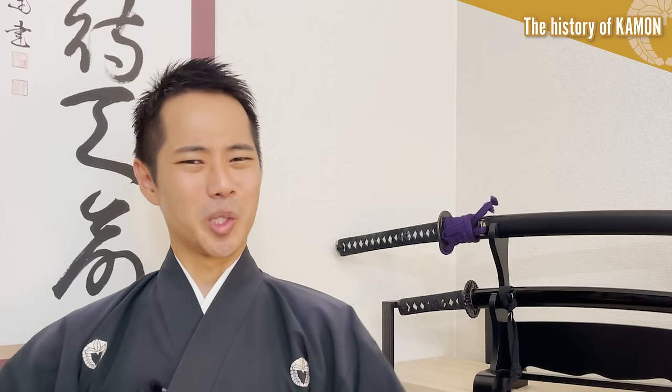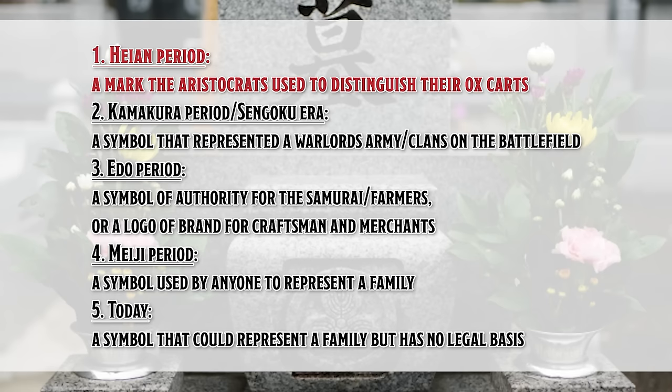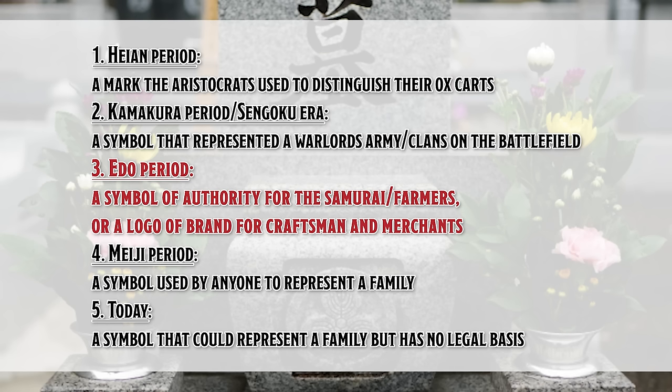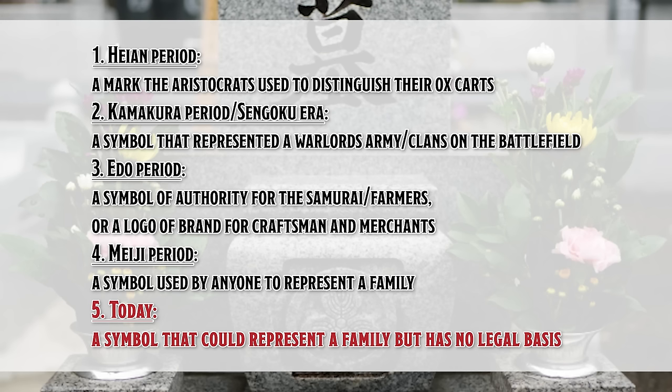To make a long story short, the history of kamon goes like this: 1. Heian period — a mark the aristocrats used to distinguish their ox carts. 2. Kamakura to Sengoku era — a symbol that represented a warlord's army on the battlefield. 3. Edo period — a symbol of authority for the samurai and farmers, or a logo of brand for craftsmen and merchants. 4. Meiji period — a symbol used by anyone to represent a family. 5. Today — a symbol that can represent a family, but has no legal basis.